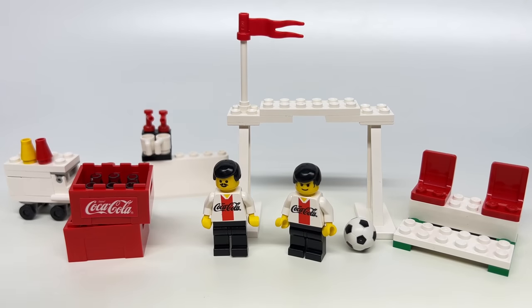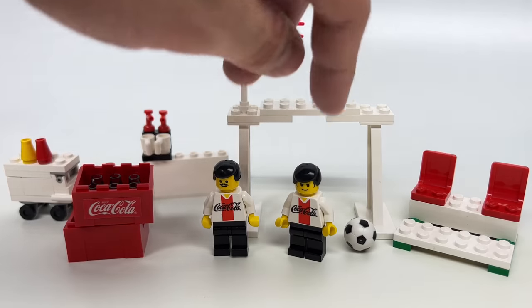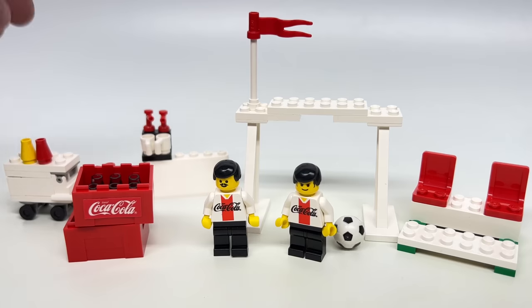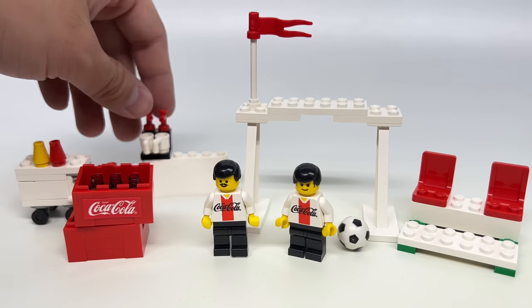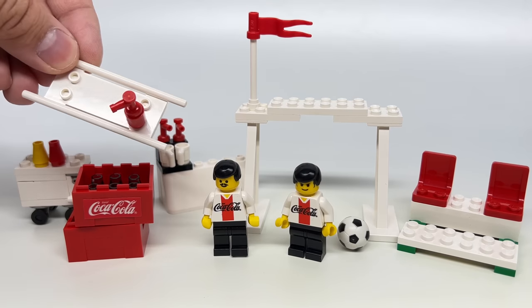Here are all the unique builds: the two Coke crates, two minifigures with great Coke torsos, the two soccer balls — I got eight of those, maybe nine — the goal, the stands for the fans, the hot dog build, the drink dispenser, and the stretcher with a fire extinguisher. The food service stuff is really the most awesome.